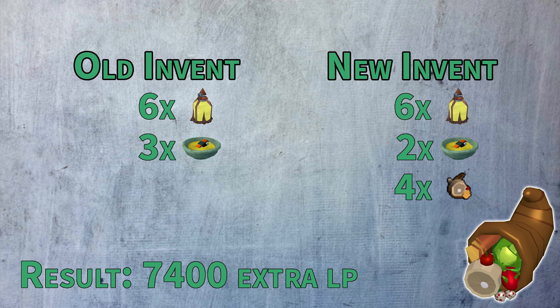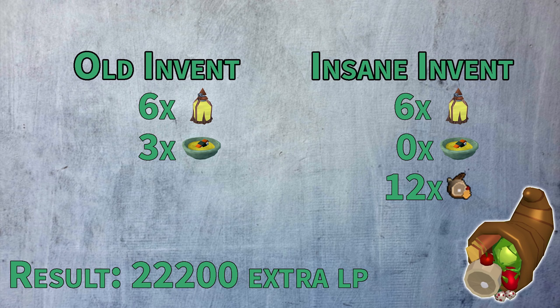The result of this is 7,400 extra life points of healing with the exact same number of spaces taken from healing items. And you could even take it a step further if you wanted to bring two or even three feasts.